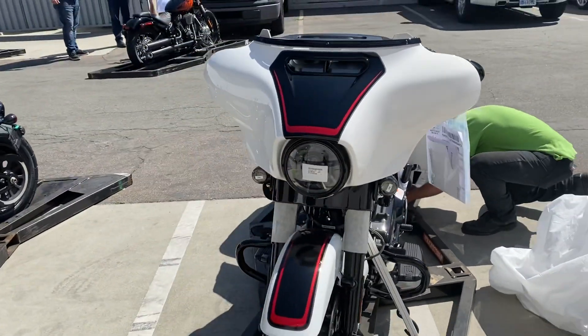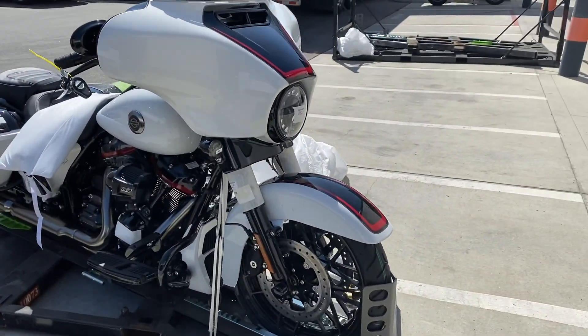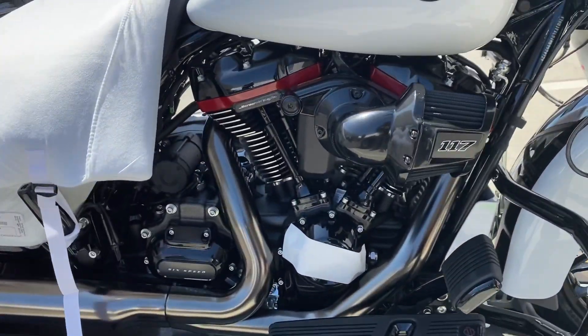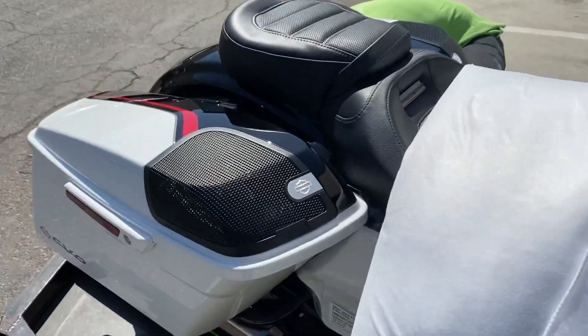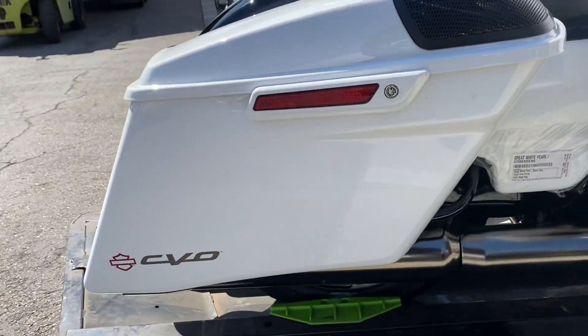Wow man, the graphics on this thing are cool — super cool. Regular CBO appointments, 117 cubic inch engine, upgraded wheels, Rockford Fosgate audio, CBO on the side.